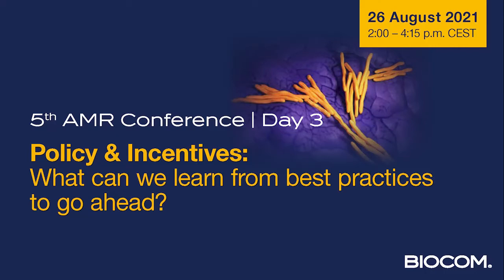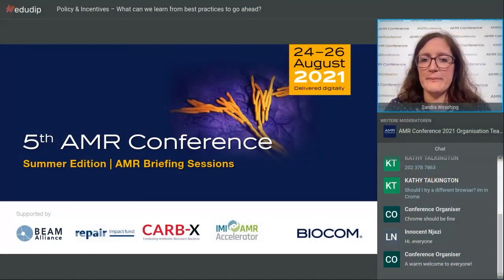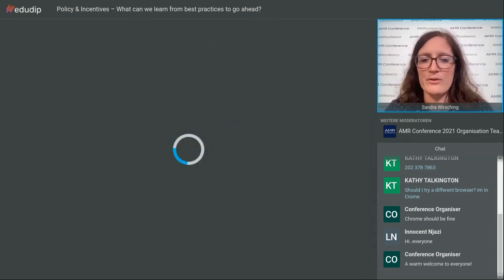Hello everybody. This is the third day of our AMR conference summer edition. We're happy to have you all here for this day, in which we want to discuss everything around pool incentives and policy environment for AMR. We have a broad panel of experts for this session. Unfortunately, our moderator still has some trouble joining, but we can start anyway with our experts first and then try to bring her back.